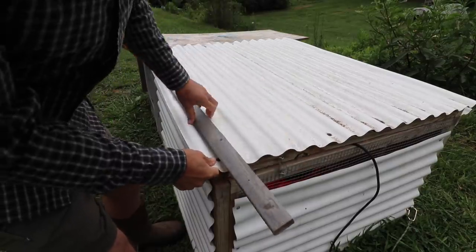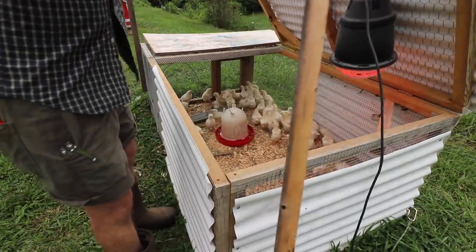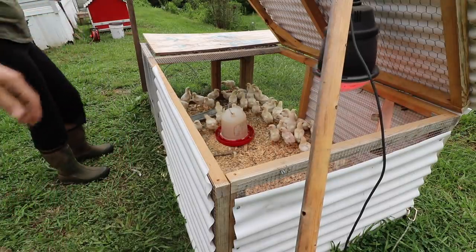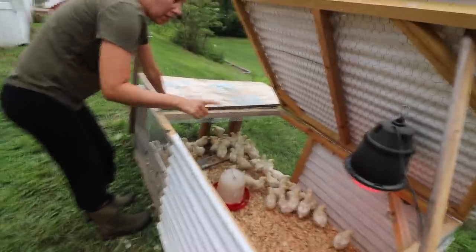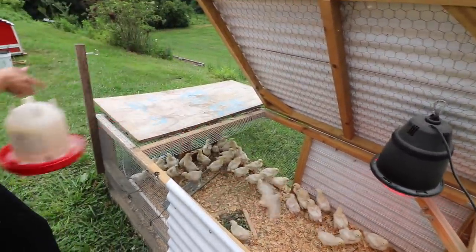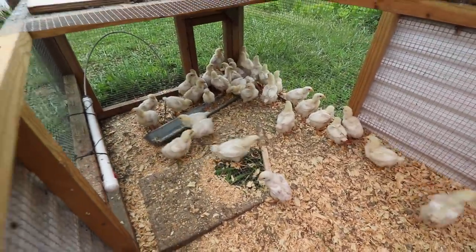Now these monster chickens — hey, meatballs! I wonder if the heat lamp is too low. It's gonna rain today. Yeah, I think the heat lamp is too low.